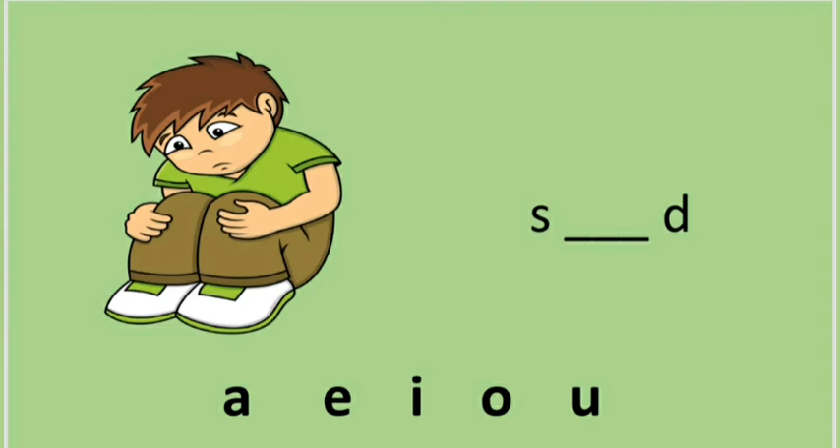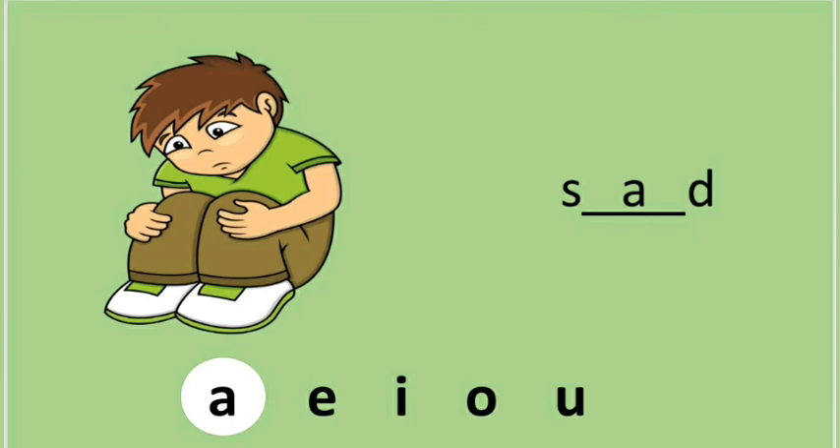Okay, let's do another one. He is a sad boy. Sad. What will be the correct vowel? A, E, O, U? Can you tell me the answer? It's A! Great job — the correct answer is A. Sad. Sad. Wonderful, children!